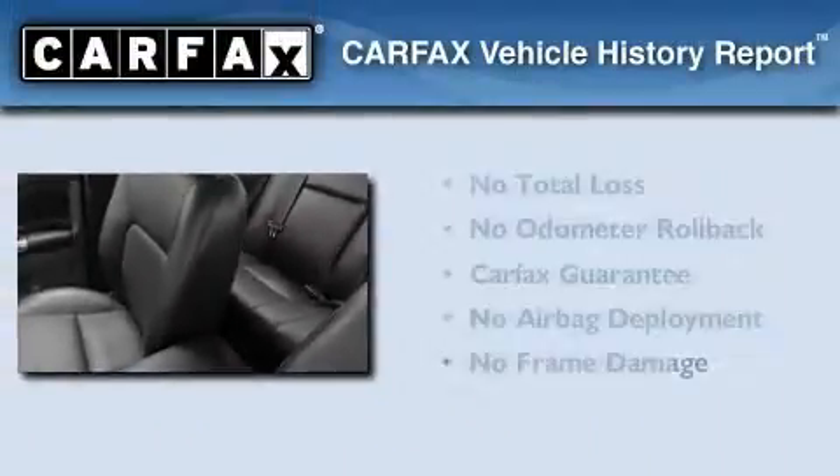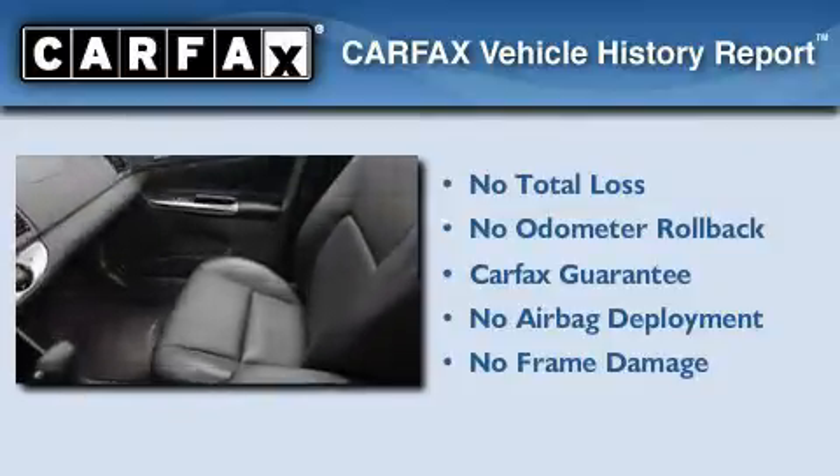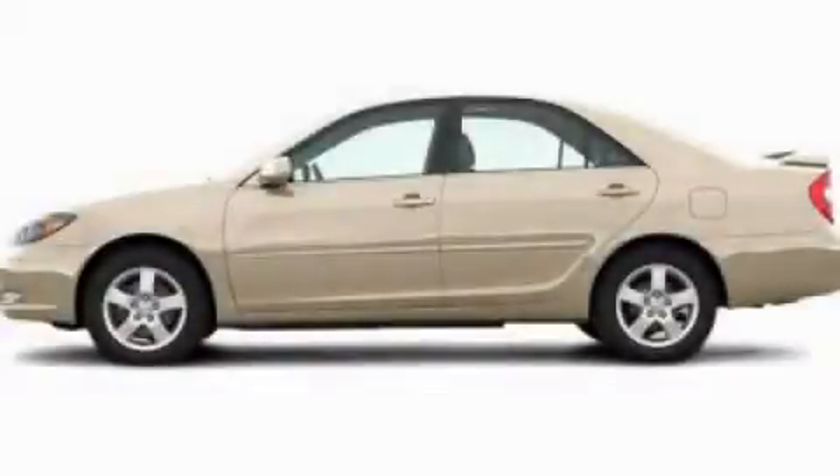Additional features include dusk-sensing headlights, dual airbags, external temperature display, and an auxiliary power outlet. Not to mention that this Toyota qualifies for the Carfax buyback guarantee. This automobile won't last long at this price. Call and arrange a test drive now.